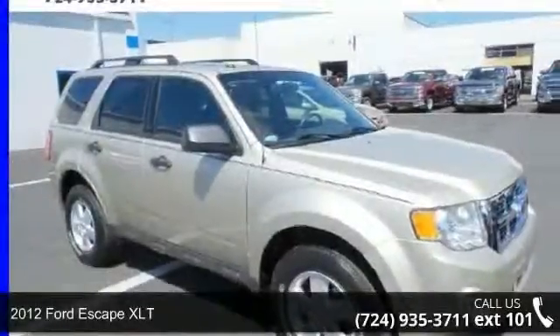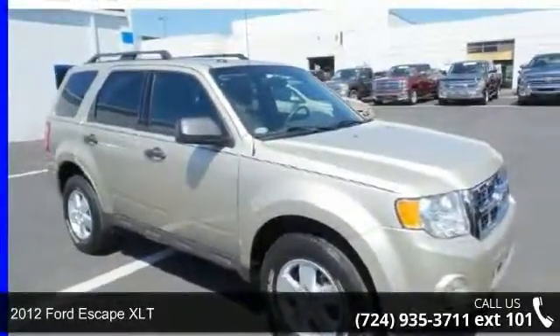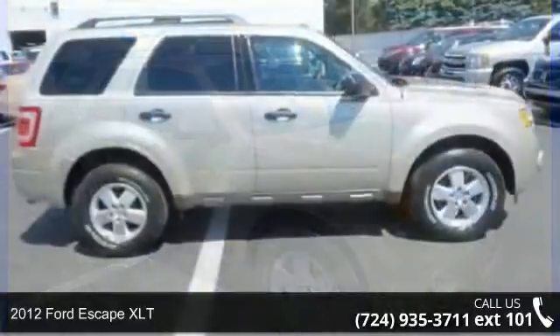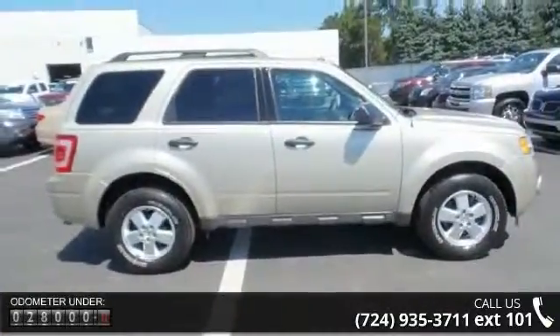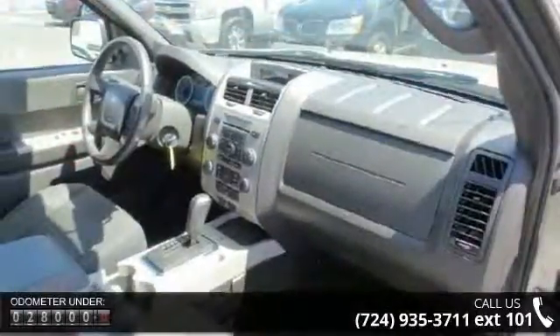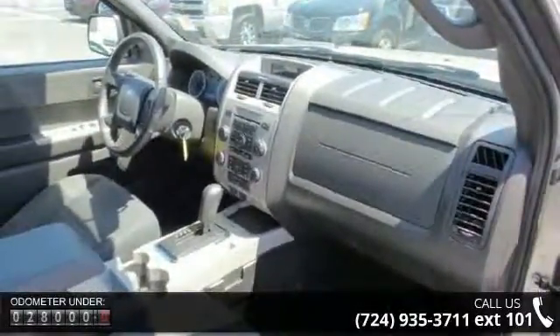Check out this 2012 Ford Escape XLT. If you are looking for a first-rate auto, this one could be yours today. This vehicle comes with a reliable six-cylinder engine, connected to a smooth shifting automatic transmission.